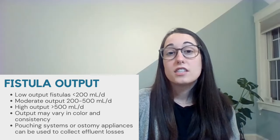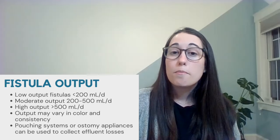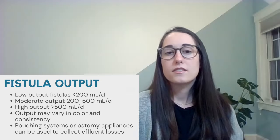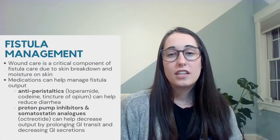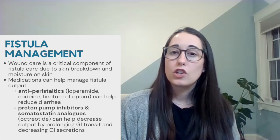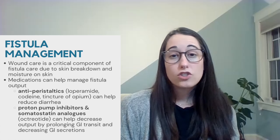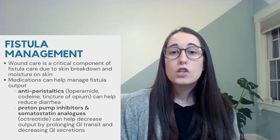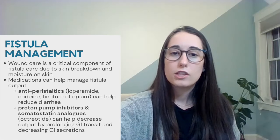Drainage may vary in color and consistency depending on the original location of the fistula, and pouching systems or ostomy appliances are often utilized to collect the effluent losses. Wound care is an entirely different topic, but it is important to note that ECF patients require close follow-up with many other team members, including wound care specialists. The skin surrounding the fistula can break down from the nature of the drainage and the constant presence of moisture on the skin, so a management technique to heal and prevent further damage is crucial to recovery.